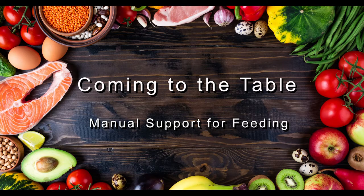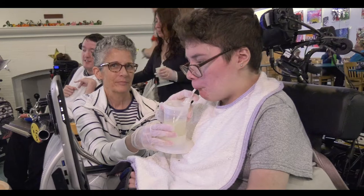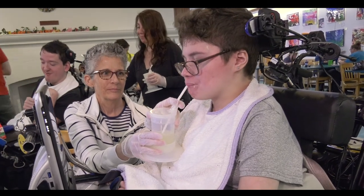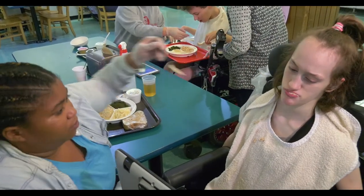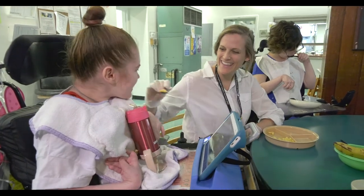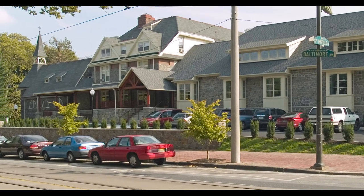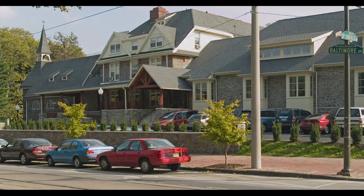Welcome to the second video in our series, Coming to the Table. Along with the companion print materials, these videos are designed to support those caring for children with significant neurological impairment and body positioning challenges, and to provide guidelines that will help you safely feed these children at home and at school. Hi, I'm Mary Ann Gellert-Jones, a speech-language pathologist and clinical feeding specialist at HMS School for Children with Cerebral Palsy in Philadelphia. I have been serving families and children with feeding impairments for over 30 years.